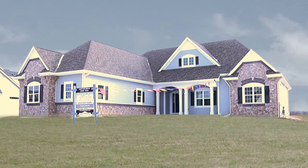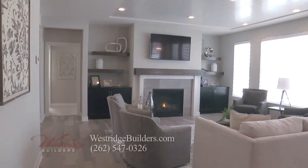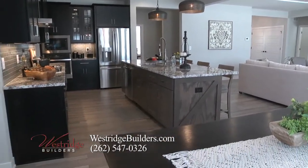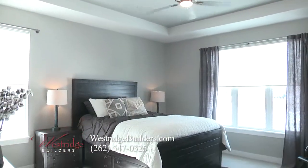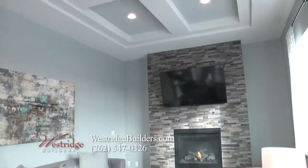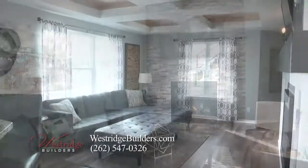Carl Tomich here with Westridge Builders. I'm located in Arrow Park subdivision in our Fontana 2 model. We have quite a few models open for private tours, as well as some new subdivisions to share. Today in Arrow Park, our models the Fontana 2 and Farmington are available, as well as our brand new models being built currently for the Parade of Homes. This will be the second parade located in Arrow Park, and the subdivision is really building out quite nicely.